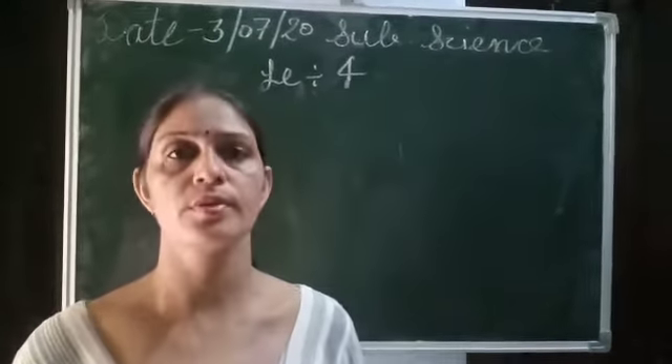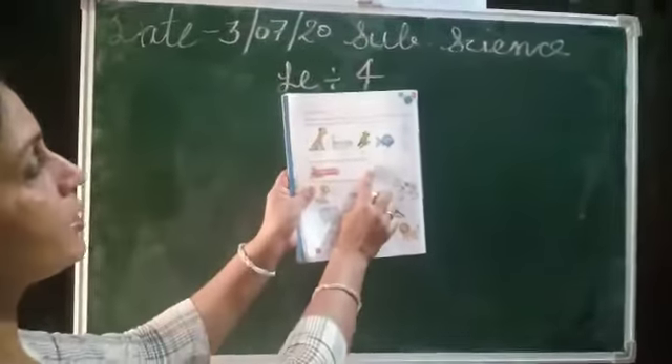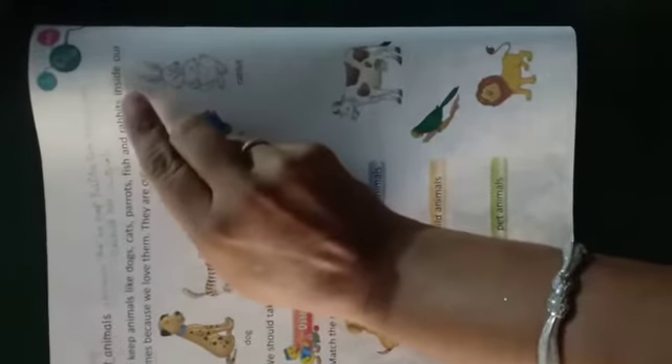Page number 22. We keep animals like dogs, cats, parrots, fish and rabbits inside our home. Because we love them, they are our pets.